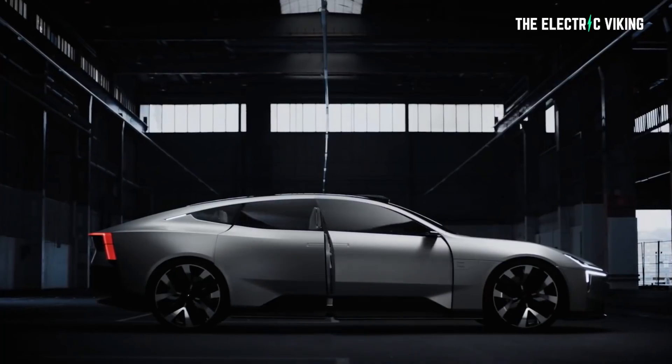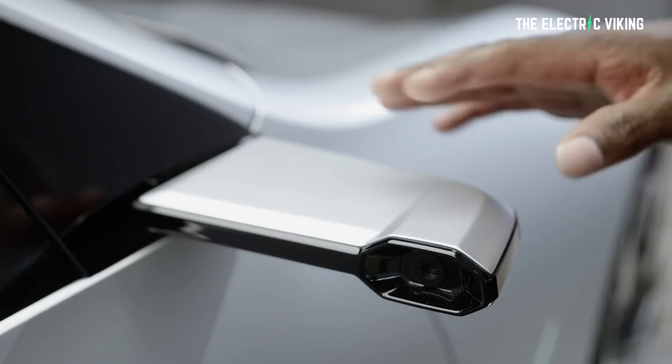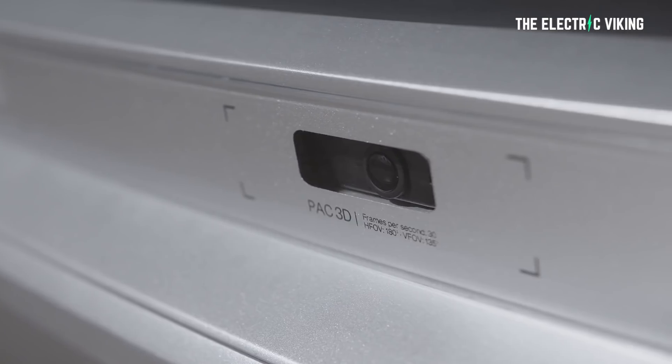Within the last 24 hours, Polestar gave the world a glimpse of how the concept will be transformed into the production Polestar 5. While the overall silhouette and design are faithful to the show car, there are already a few notable changes. Those include rear-hinged rear doors, more visible door handles, and wing mirrors instead of camera pods.